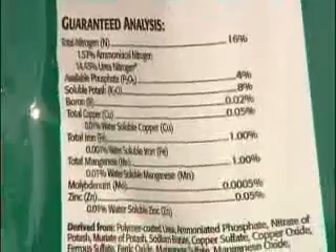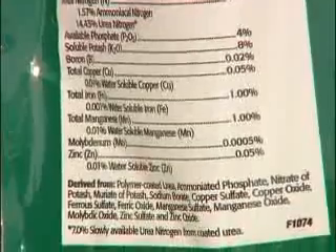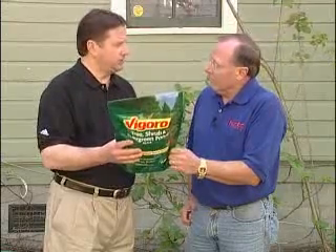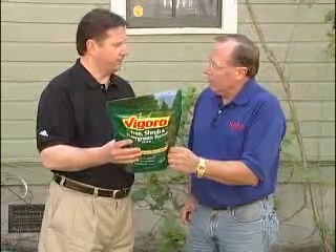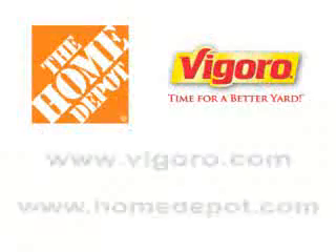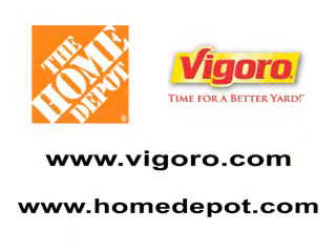And another thing that Vigoro does — see all these? These are minor elements. They're needed in very small quantities — they're like vitamins for plants. So when you buy a Vigoro gardening fertilizer, you get one of the best fertilizers in the market. See you next time. Thank you.